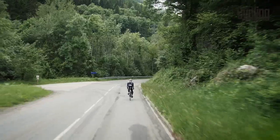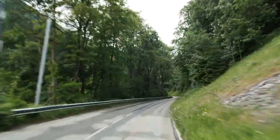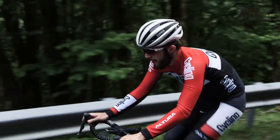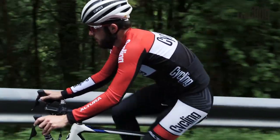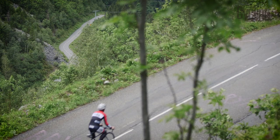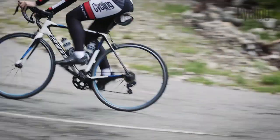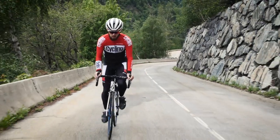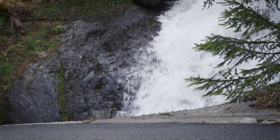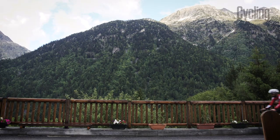One of the main characteristics of the Croix de Fer is its length and its deceiving gradients. At 27.5 kilometers long and averaging just 4.7%, you can often be lulled into a false sense of security. The first of these short but steep sections of around 10% arrive as you reach Articol, before the climb eases back to a more manageable gradient once again.